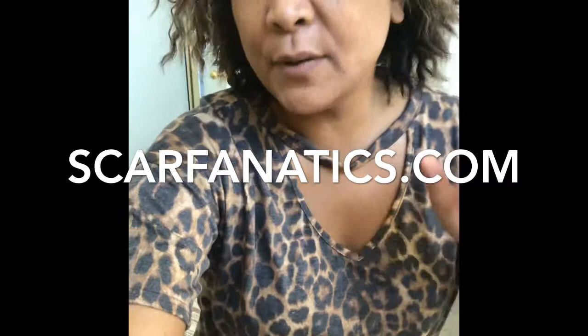Look at this sexy t-shirt, guys! You can find this online at scarfanatics.com — this is a leopard print t-shirt. I'm wearing it with my short pants but just want to show you the top.